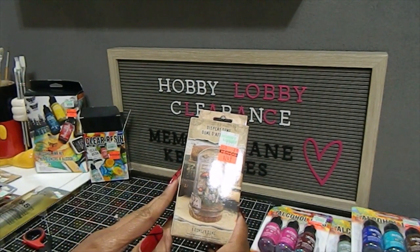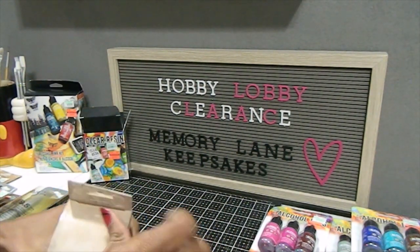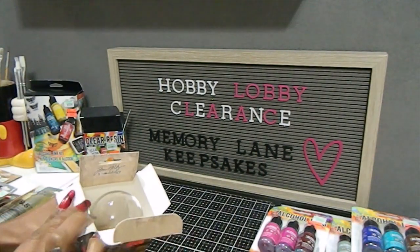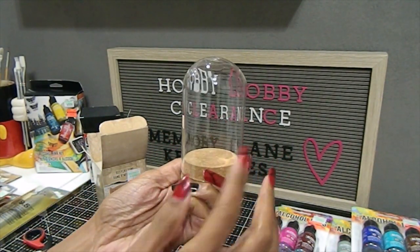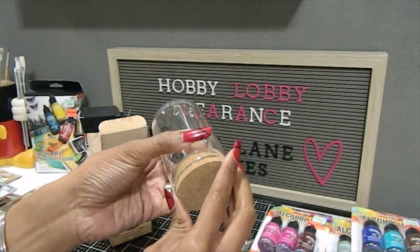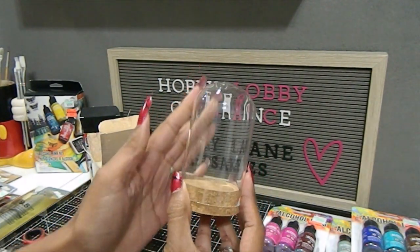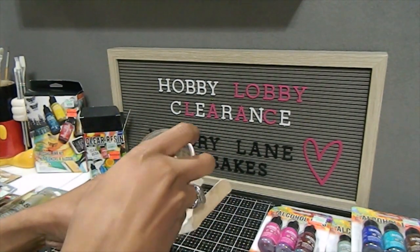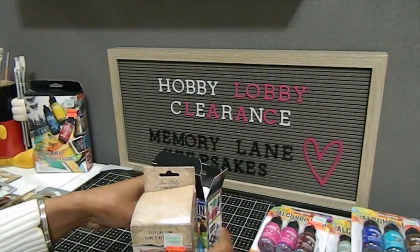The next thing I found was this display dome. It retailed for $9.99 and I got it for $2.49. This is glass — here's the dome — and it has a cork piece that pops right out. You can create something really beautiful and elegant, or something rustic and full of colors, to place inside. Tim also has a little display image on the package to inspire your creativity. I'm really excited about this dome.